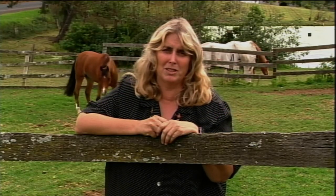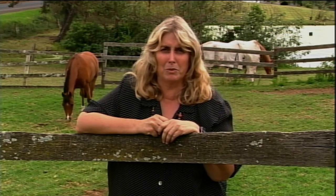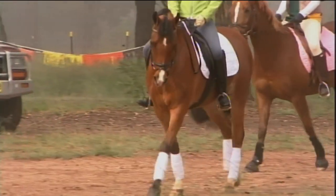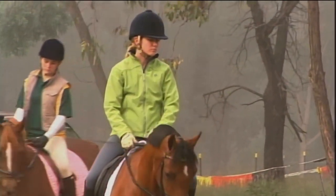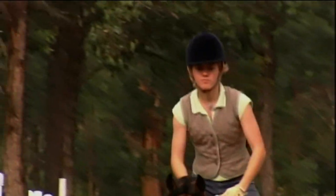These horses originally came from Arabia and have been in Australia for well over 100 years — they were one of the first breeds to come here. Overall, an Arabian should be a good saddle horse, out there in the performance industry, competing at dressage and jumping, and showing.